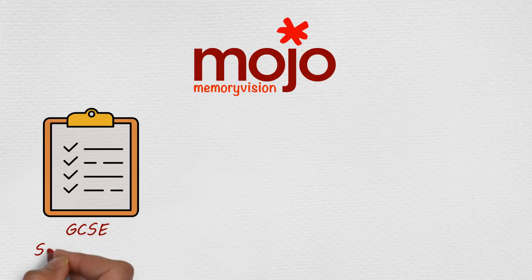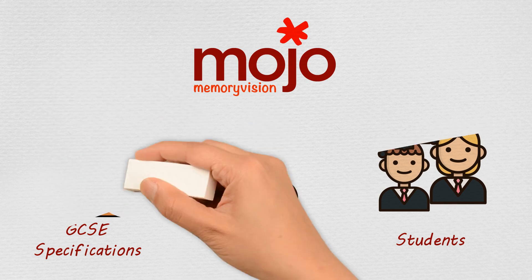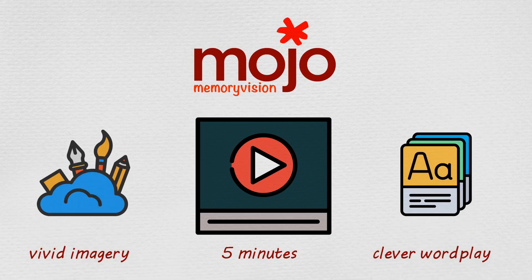Starting with biology, we've gone through the GCSE specifications and picked the brains of real-life teachers and students to find out what comes up most in exams and what you find difficult to memorise. Then we've created loads of five-minute videos that use vivid imagery and clever wordplay specifically designed to stimulate your visual memory. That makes revision facts stick in your head really easily.